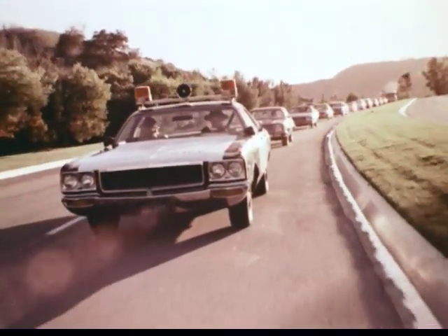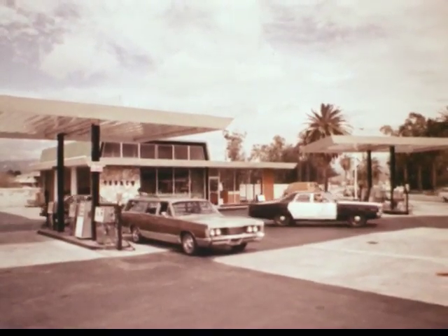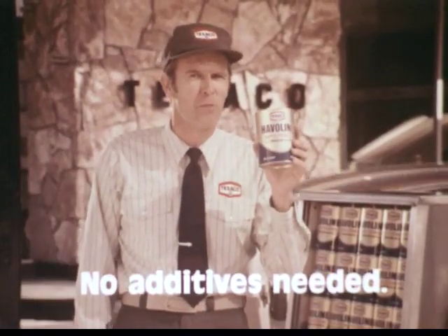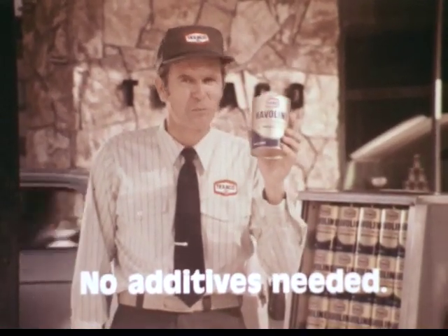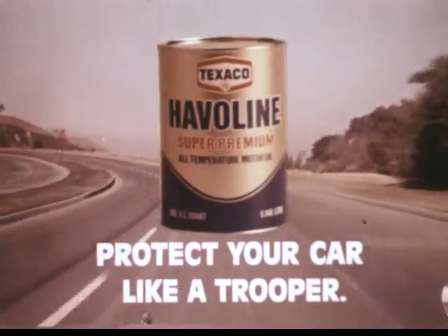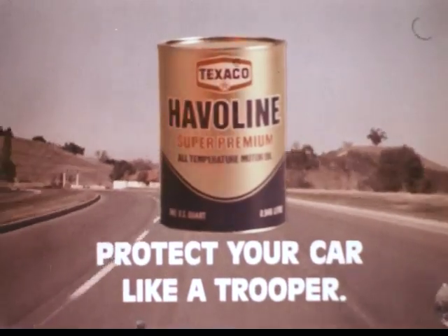So next time you need oil, see your independent Texaco retailer for Havoline Super Premium Motor Oil. And remember, with Havoline's formulation you don't have to buy any extra motor oil additives. Havoline provides all the protection a car's engine needs. So get Texaco's Havoline Super Premium Motor Oil and protect your car like a trooper.